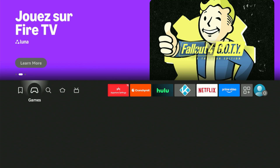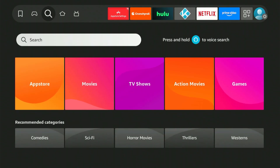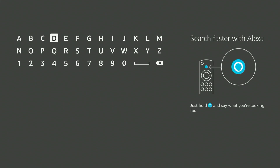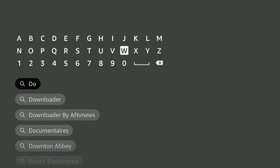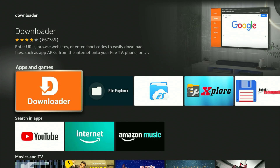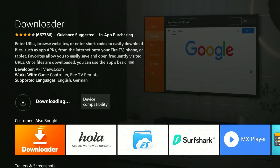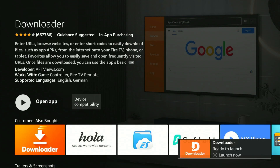Let's begin. First, go to your home screen and find the magnifying glass icon. Press down, then hit the center button on your remote. This will bring up a keyboard. Now type 'Downloader' — it should pop up in the suggestions. Scroll down, highlight it, and hit the center button. That will take you to the correct app, which is orange. Click on it, then hit the center button once and it will start downloading. Wait for it to reach 100 percent.